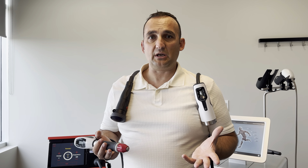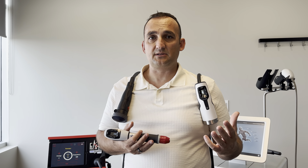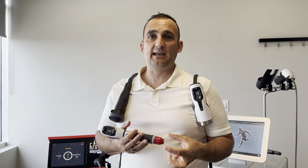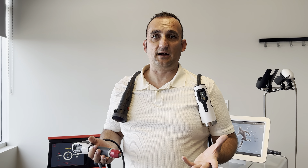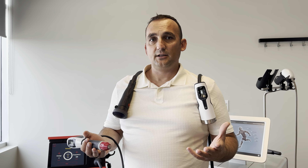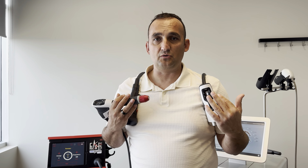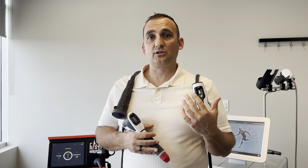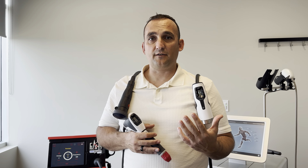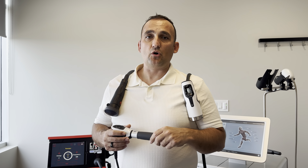we would truly be delighted to collaborate with you, because we know from our experience that when chiropractic adjustments are combined with proper shockwave application, truly it's a breakthrough. We try to tell every single client, if they haven't seen a chiropractor yet, to actually start the care with a chiropractor, because we take care of the soft tissues, you guys take care of the alignment of the joint and can actually help us in terms of moving things faster forward.